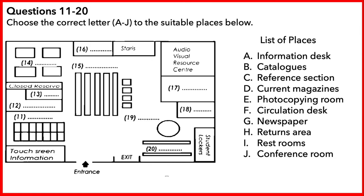Welcome to the library tour. We'll begin our tour of this level of the library here at the entrance, then we'll go in a clockwise direction. First of all, over here on the left, next to the entrance, is a touch screen information service. These computers can be used at any time to get general information about the library and how it works.